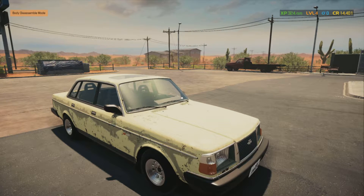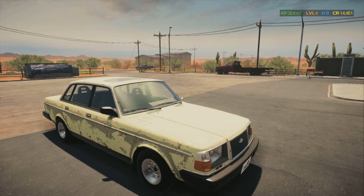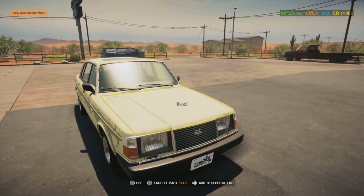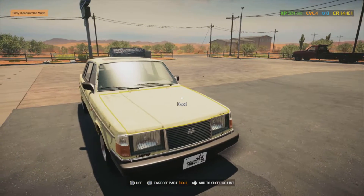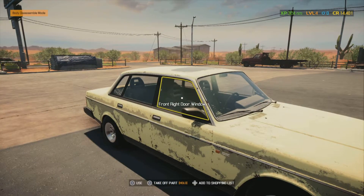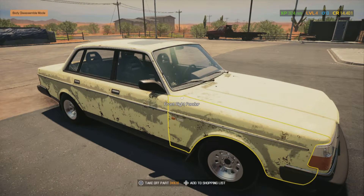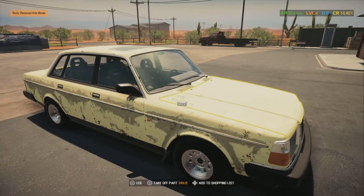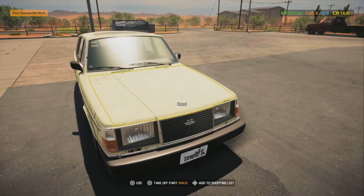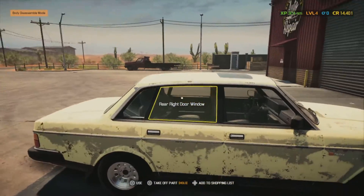Welcome back everybody to Loony's Garage here on Car Mechanic Simulator 2021. This may be of interest to some of you - Mr. John Linden would be familiar with these. Up here in Canada, these Volvos came into the east coast and the parts were assembled there for sale. This one is listed as a '93 but it looks more like a late 80s model.